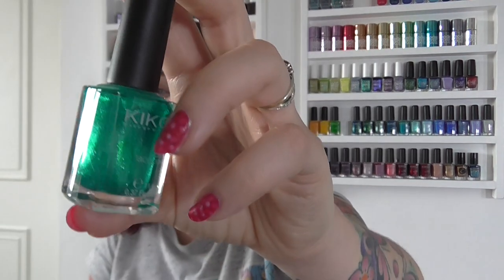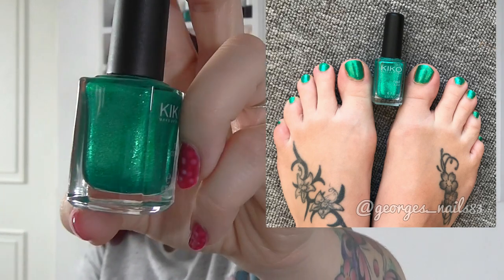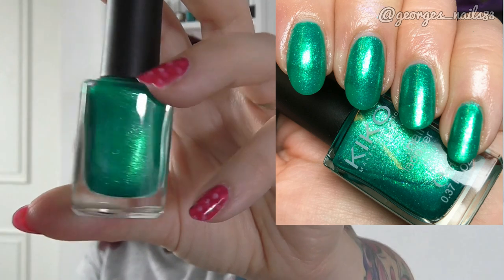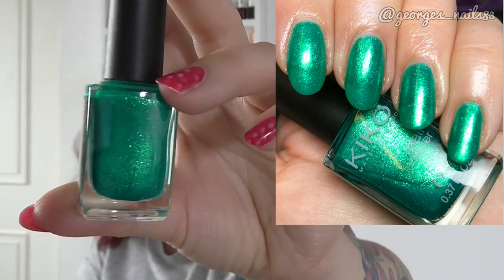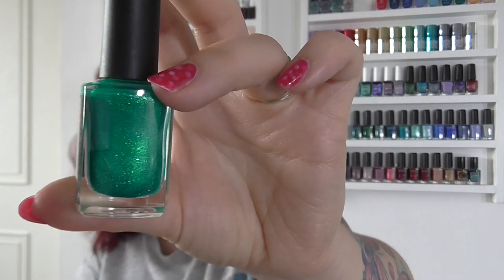Number three you've already had a sneak peek of — that was Kiko's Pearly Green Butterfly, which for those of you who haven't got the name, it's number 531. This is an absolutely gorgeous polish and one I also wore on my nails, so I'll pop a photo of that in. That's Pearly Green Butterfly.